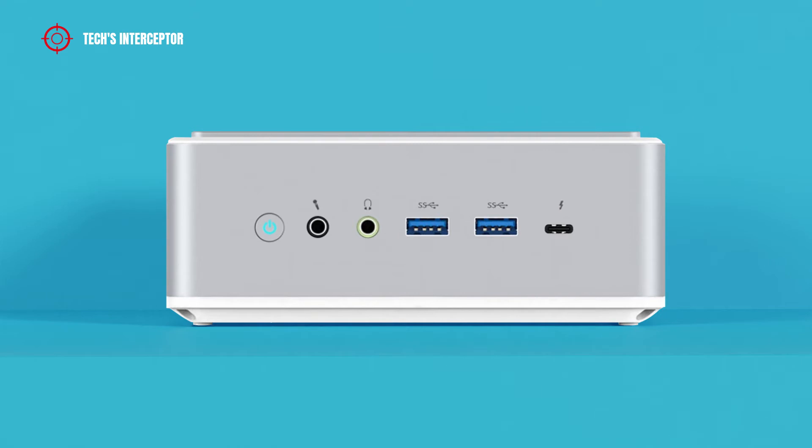The TH50 front panel I/O features audio connectors, two USB 3.1 Type-A ports, and Thunderbolt 4 ports, which offer the full range of features available on USB-C. Compared to Thunderbolt 3, data transfer speed is doubled from 16 GB/s to 32 GB/s.